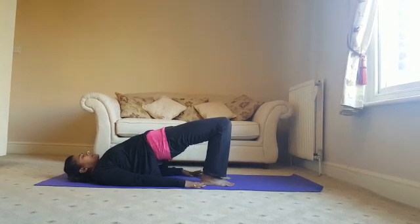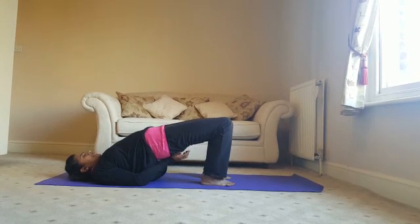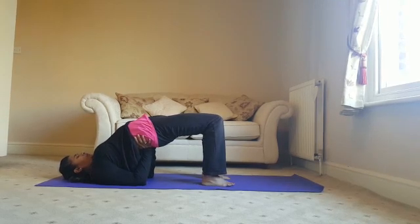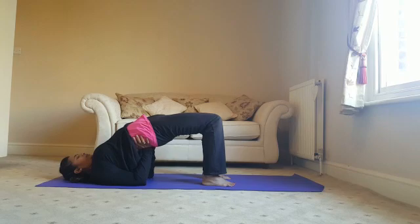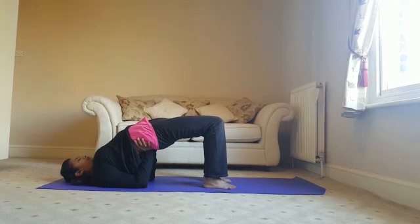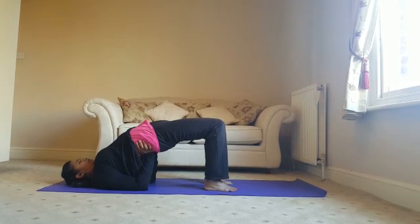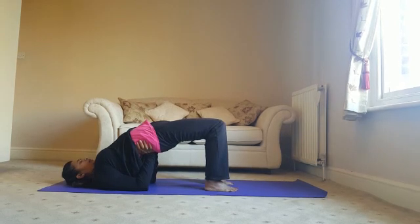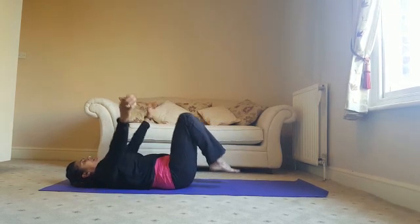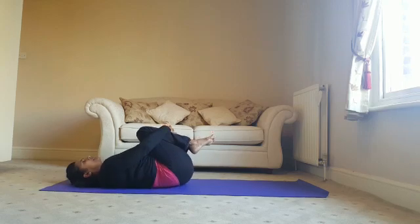We are either staying here, or if you want to increase the stretch a little, take the hands underneath the spine and bring the elbows in. Hold here for 10 seconds. Make sure the knees are not rolling out to the sides. And slowly releasing the spine, bringing your body down. Bring the knees to the chest, hook them tightly, and rock gently side to side.